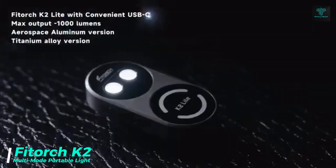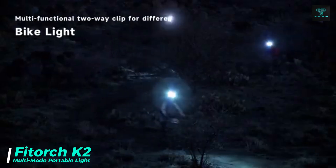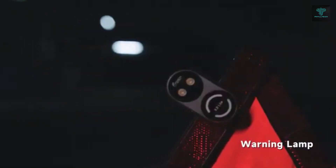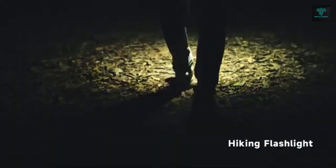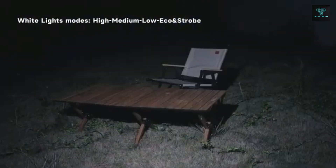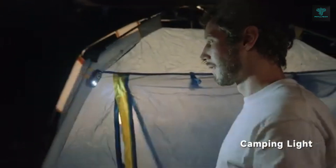The Fitorch K2 is a portable multi-mode light designed for use in any environment. Equipped with two high-quality white light sources and colourful auxiliary lights, it offers five brightness modes for maximum versatility. The dynamic and flow modes provide customisable lighting for any situation, whether you're outdoors or working in dim conditions. The lightweight design resembles an owl and is durable enough to withstand harsh environments, with dust-proof construction that protects internal circuits and guarantees a long service life.